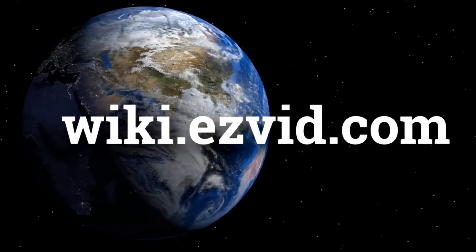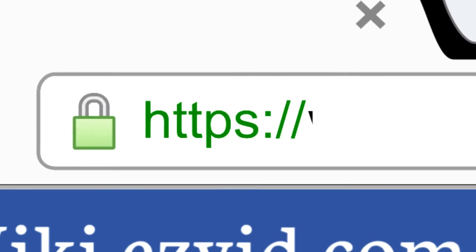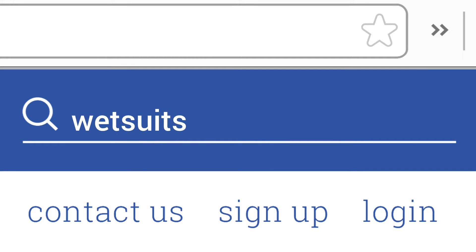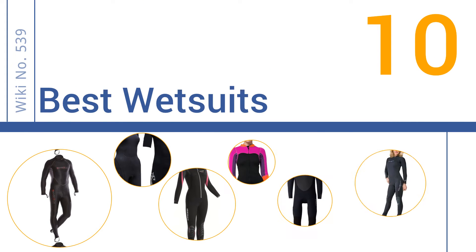wiki.easyvid.com. Search EasyVid Wiki before you decide. EasyVid presents the 10 best wetsuits. Let's get started with the list.